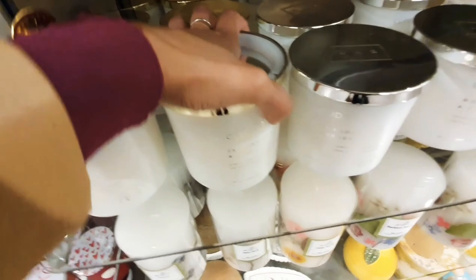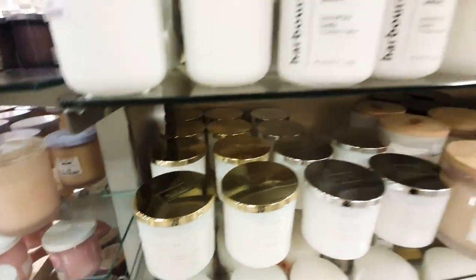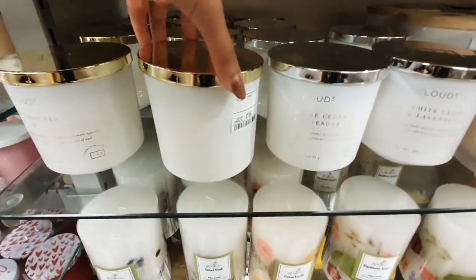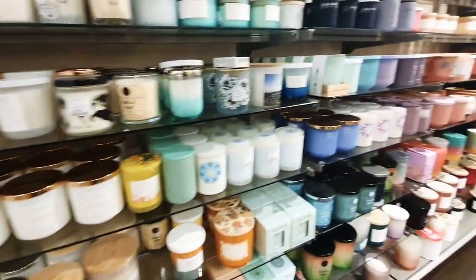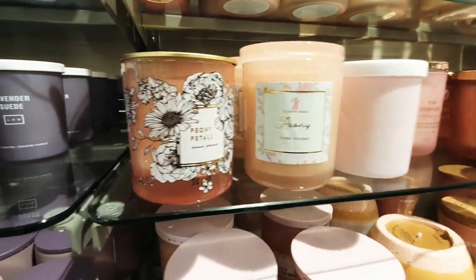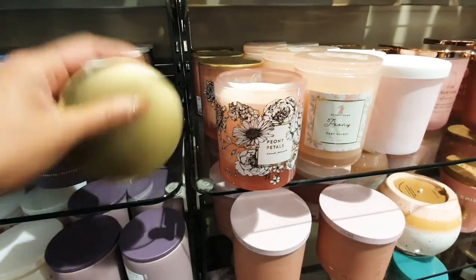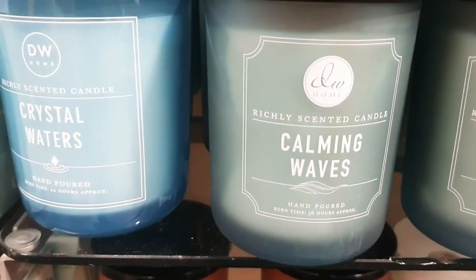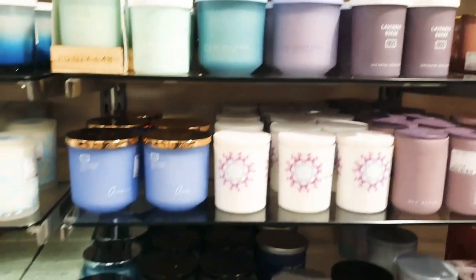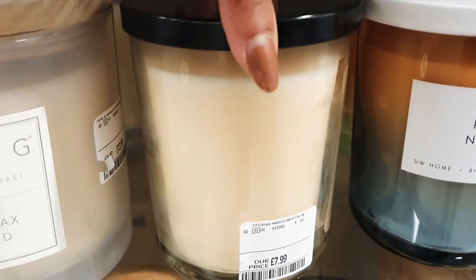There's white cedar and lavender, lemon and amber — really fresh — and rose and sea salt. They're all around £7.99. There's also a peony petals one that smells really nice. These are the more cooling, crisp smells — ocean, sea salt, lavender. That vanilla bean one is absolutely gorgeous, only £7.99. Really good for gifts as well.